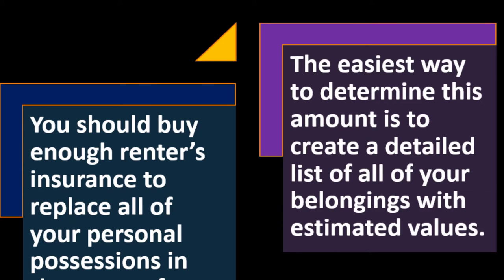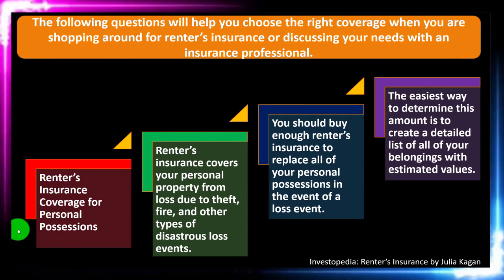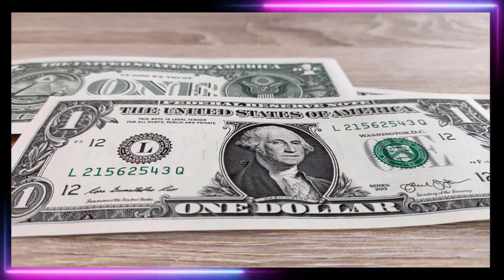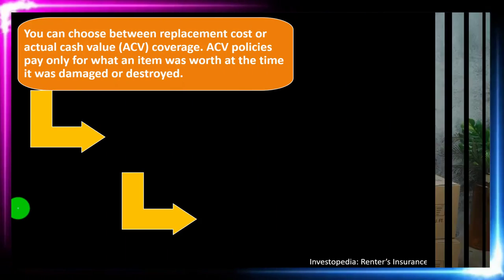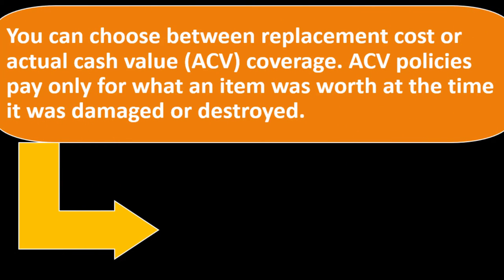The easiest way to determine coverage amount is to create a detailed list of all your belongings with estimated values. You might want to take pictures of all items so you have a record. Importantly, save that list online or in the cloud — somewhere outside the actual property — because if the place burns down and your list burns with it, that could be a problem.